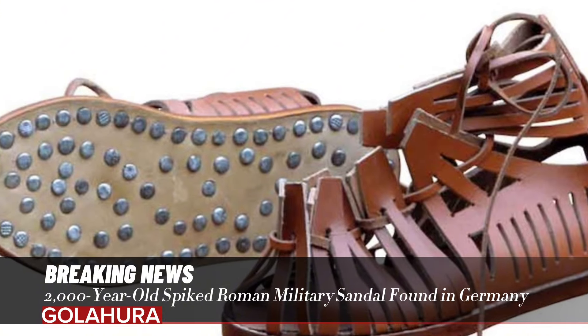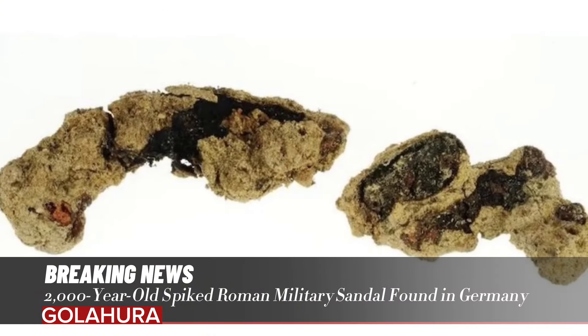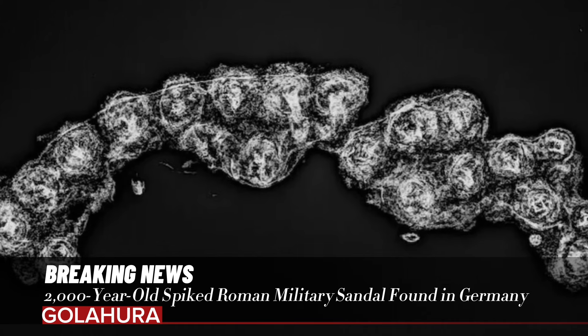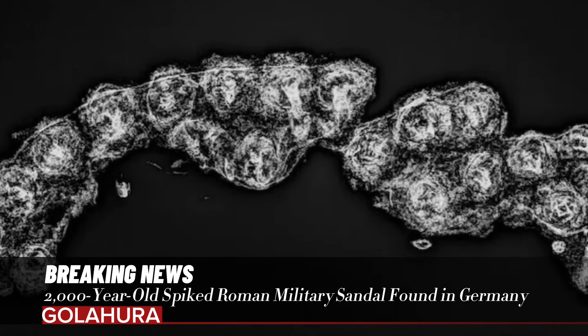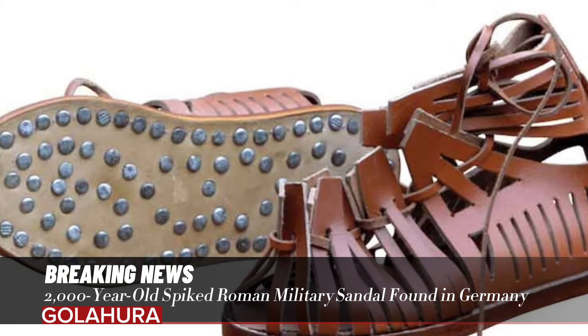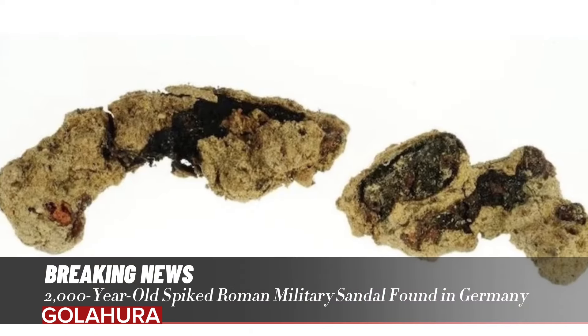All that remained of the leather shoe, which researchers analyzed using x-rays, was the shoe's sole and well-preserved nails. X-ray scans revealed the shoe to be a caliga, a heavy-duty spiked sandal that was part of the uniform issued to Roman legionary soldiers and support troops.